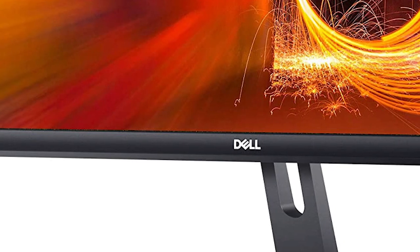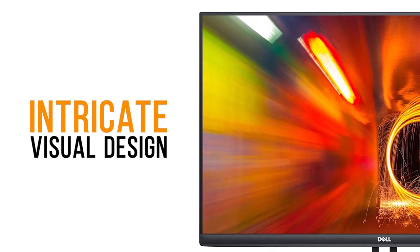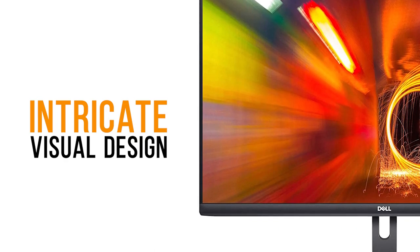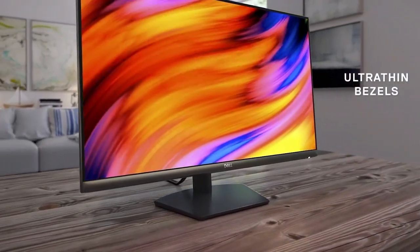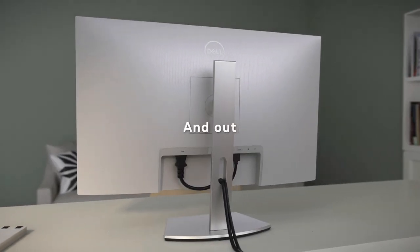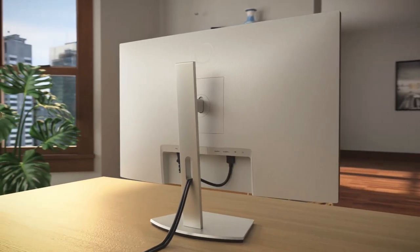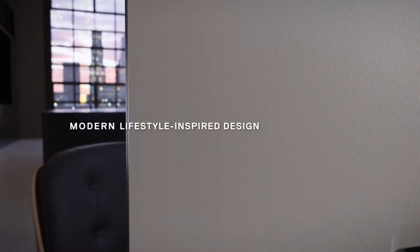The first thing you'll notice when unboxing the S2721NX is its intricate visual design. Like most Dell products, a lot of care went into making it not just look good, but have great functionality as well. The modern design and super thin bezel make this a striking pick, and even the subtle textured pattern on the back of the monitor is a really nice touch, allowing it to effortlessly fit anywhere from your office desk to the living room. Probably the biggest selling point is the absolutely gorgeous design.